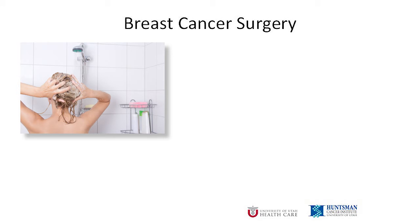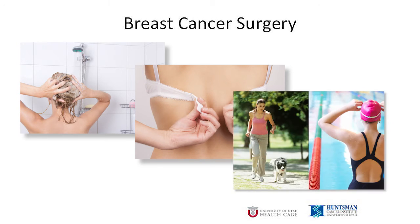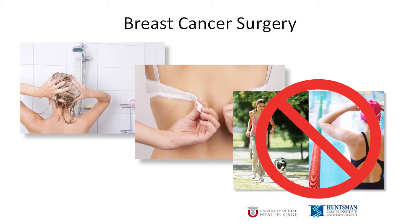With a lumpectomy, you can shower the day after surgery. I use a sterile waterproof glue to cover the incisions. Other Huntsman Cancer Institute surgeons may have other ways to cover the incisions. Wear a soft supportive bra. Avoid vigorous physical activities such as jogging until your surgeon tells you it's okay. Also, no swimming until you get the okay from your surgeon.